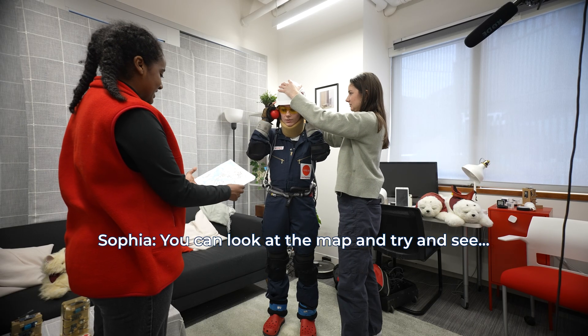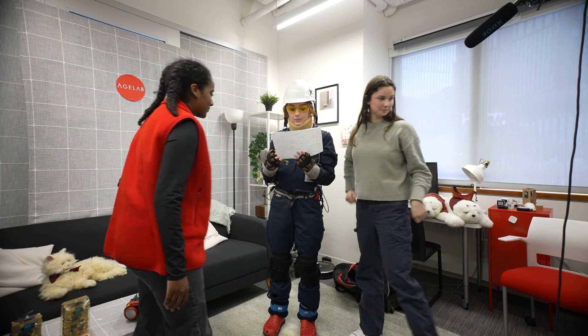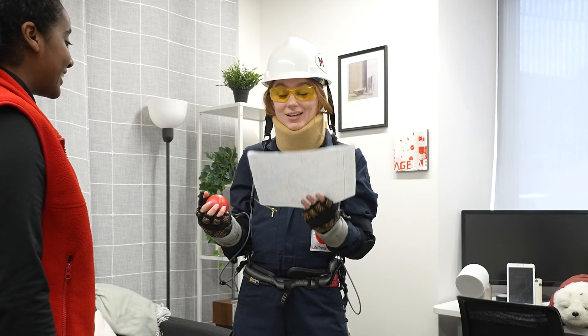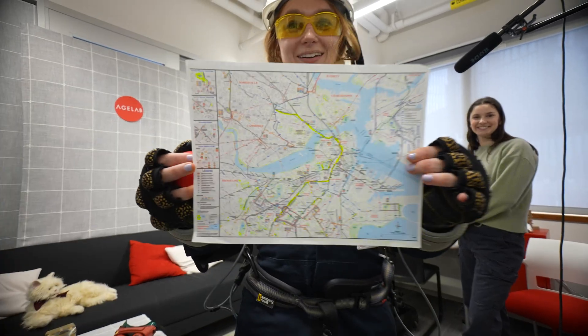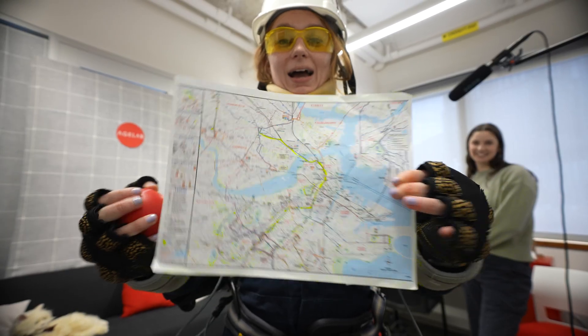You can look at the map and see if you can see the highlighter mark. People use highlighter so often. There is highlighter on this? There is highlighter on there. Oh man. Nord Anglia, can you see the highlighter? I can't.